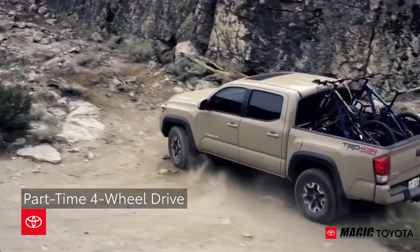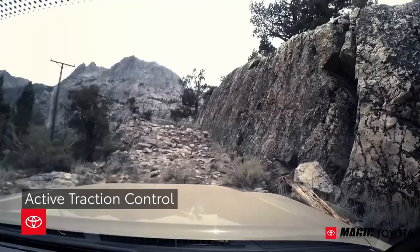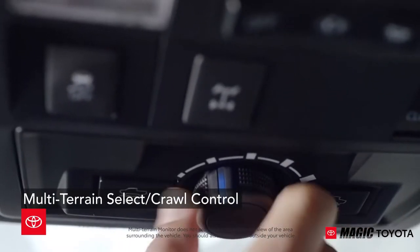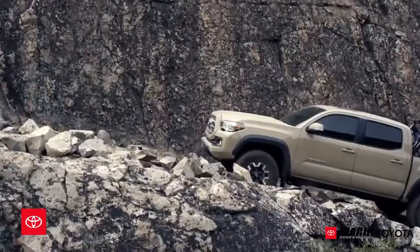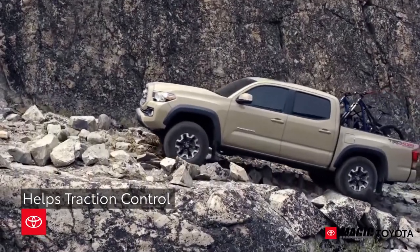Part-time 4-wheel drive, active traction control, as well as multi-terrain select and crawl control are all available to help ensure the Tacoma remains planted.